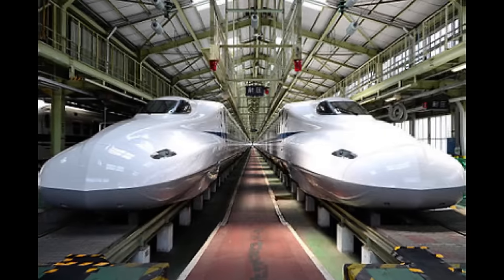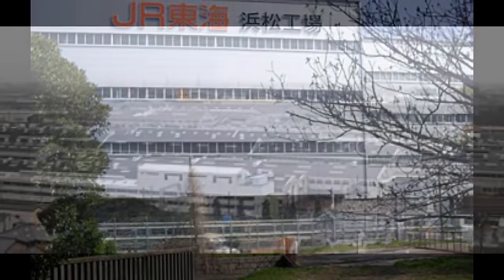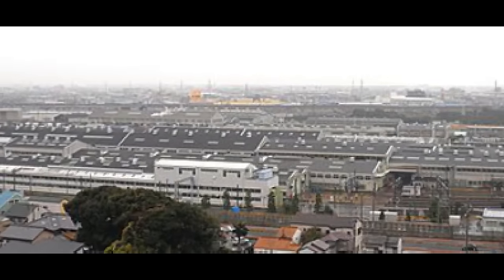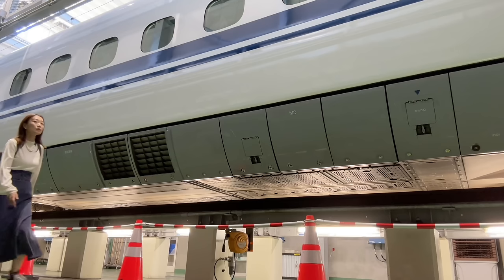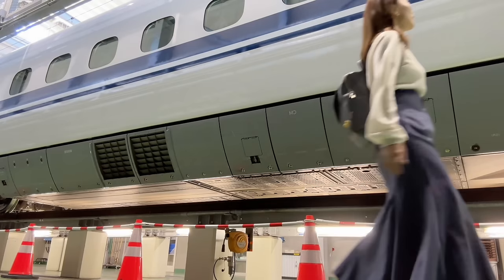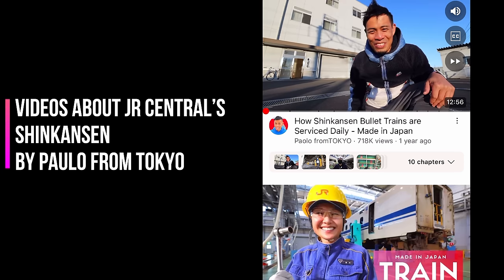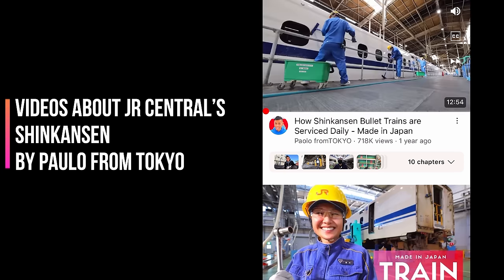According to an article, the inspection and repair process at the JR Hamamatsu factory used to be complicated, but when the new building was completed in 2017, the process was optimized. Unfortunately, I couldn't see everything, but the videos from the big YouTuber Paolo from Tokyo cover the details of this factory, so please check it out.